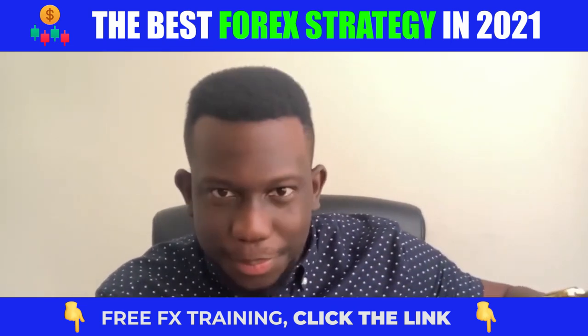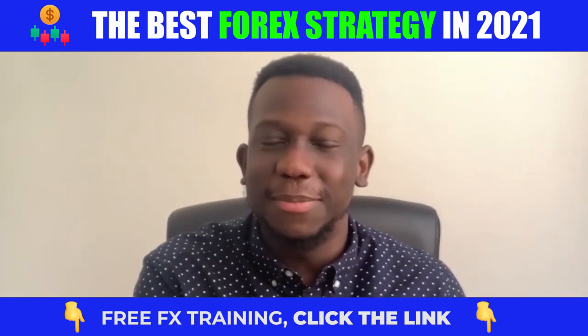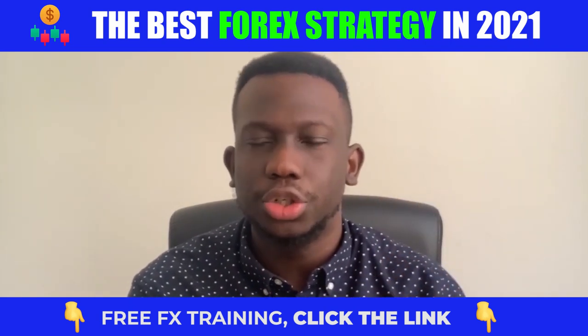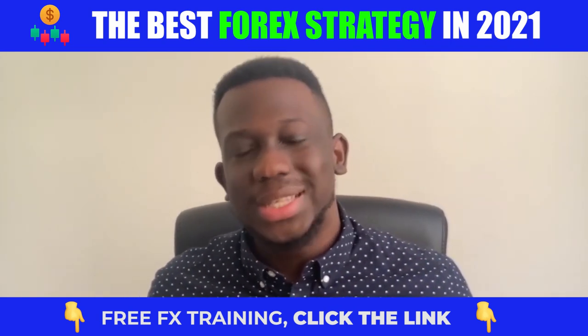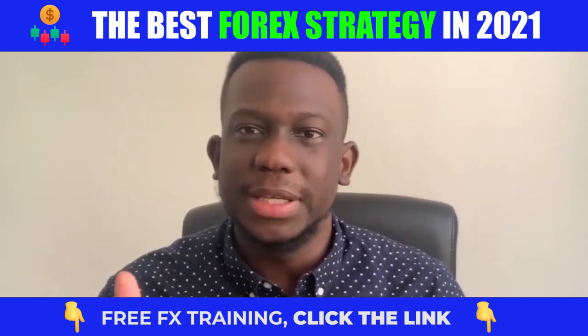Not some seminar that asks you to recruit four people — none of that. Just click the link below and watch this free training, and watch your trading transform for the better. Once again, my name is Dapo Willis, and I'll catch you guys on the inside. Take it easy and peace out.